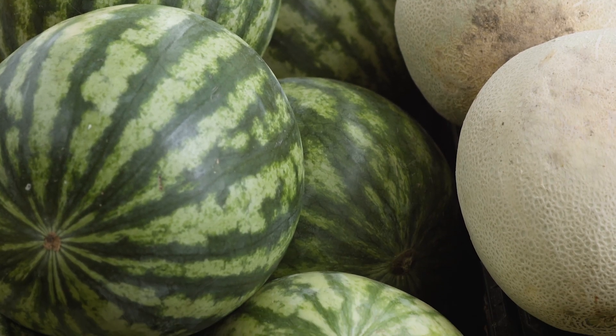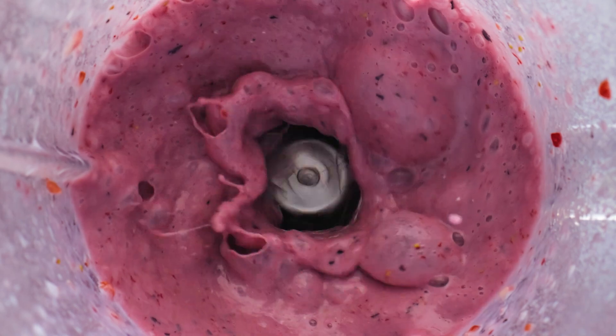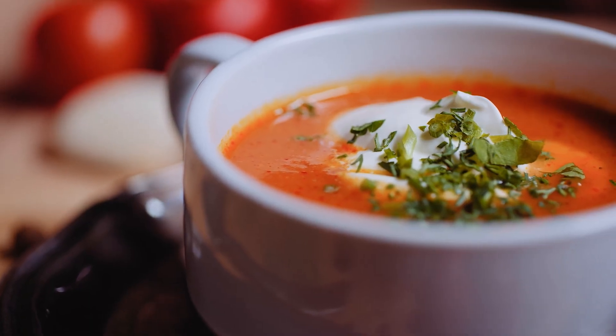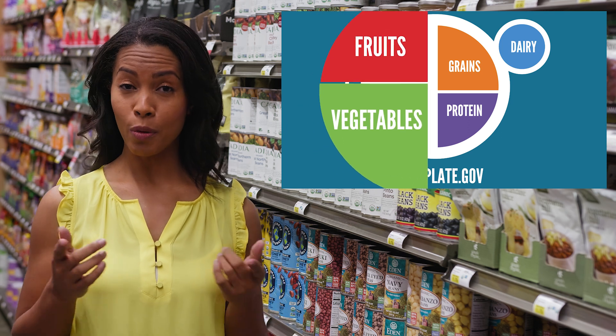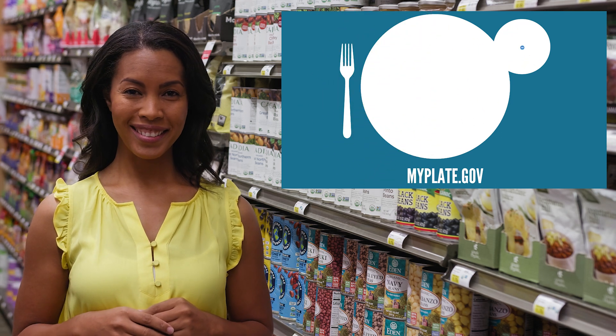Again, fresh fruits and vegetables are the best when you can use them, but sometimes you can't beat frozen or canned. Frozen fruit is great for smoothies, and canned vegetables make soups and sauces much easier to make. All forms of produce count towards your MyPlate goal of making half your plate fruits and vegetables.